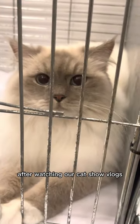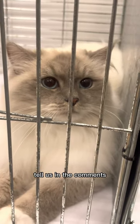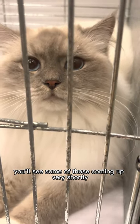After watching our cat show vlogs, what do you think your favourite breed of cat is? Tell us in the comments! One of my new favourites is the Selkirk Rex — you'll see some of those coming up very shortly.